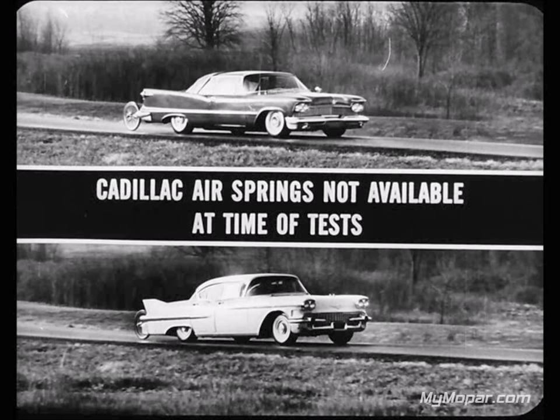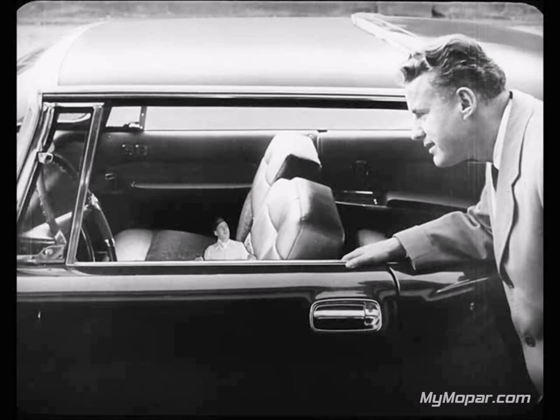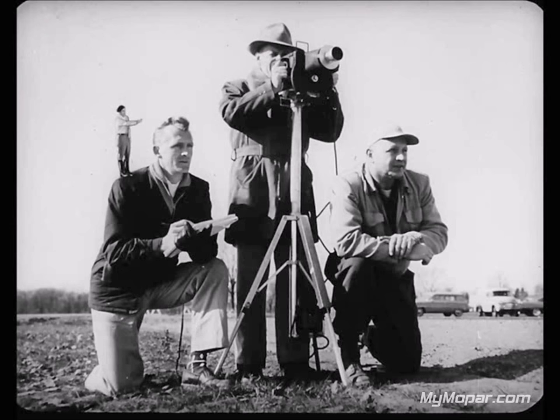Frankly, a Cadillac with air springs was not available at the time of these tests. Okay, I'm convinced — Diff France is staying with Imperial's torsion air for 1958. One thing more: torsion air gives better handling and maneuverability, too. Now, let's run a pylon test between the Imperial and Cadillac and you'll see what I mean. A run by the Imperial and the Cadillac at 35 miles per hour as they weave through pylons on the road.